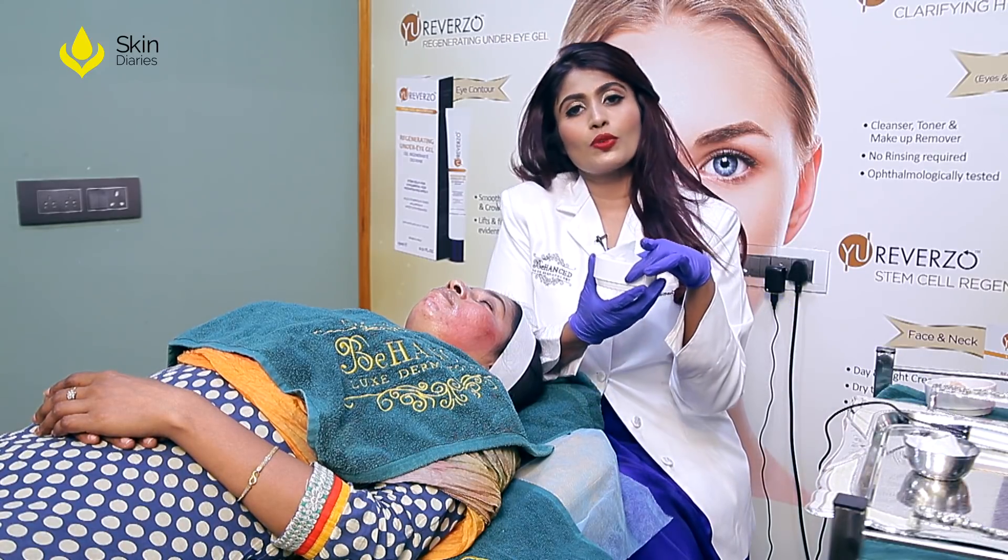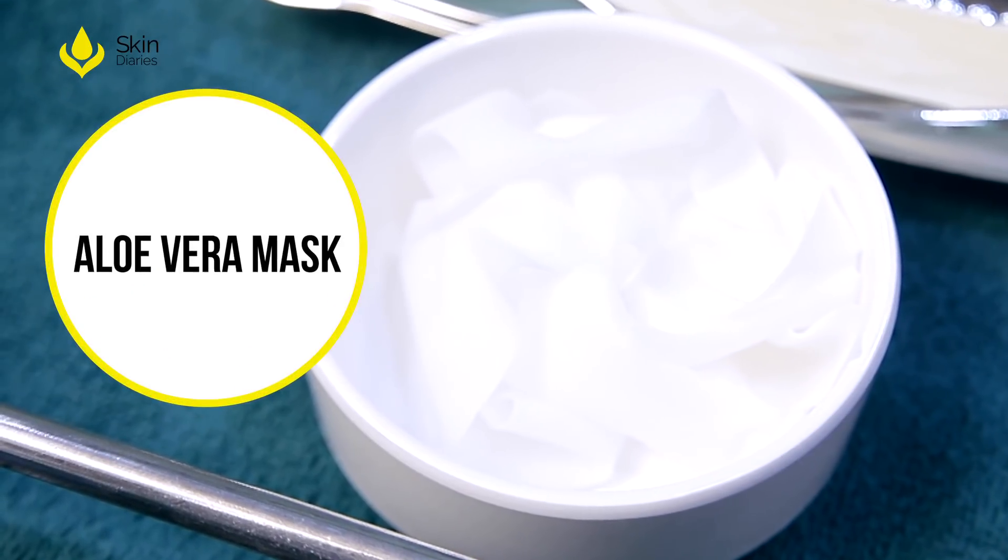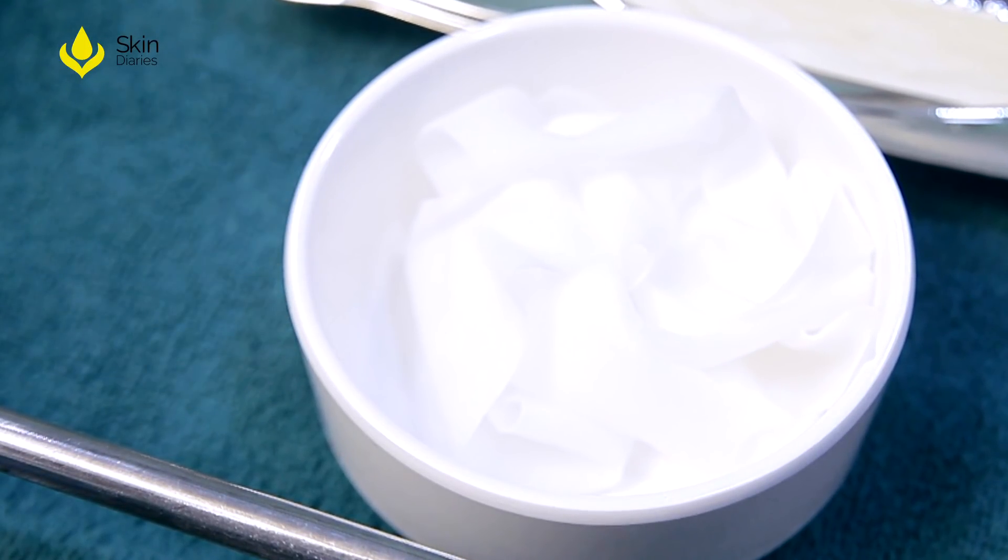Last but not the least, we use a very cooling aloe vera mask that helps in reducing inflammation and cooling down the surface temperature.